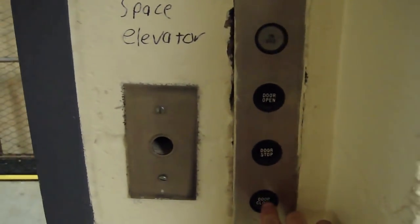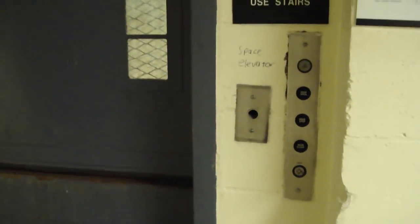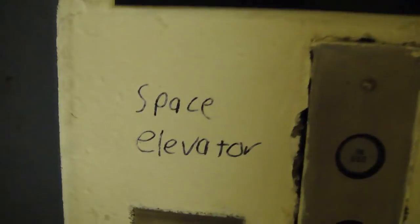Now we will close the space elevator. Alright, and that's it. But before we go, you saw the space elevator.